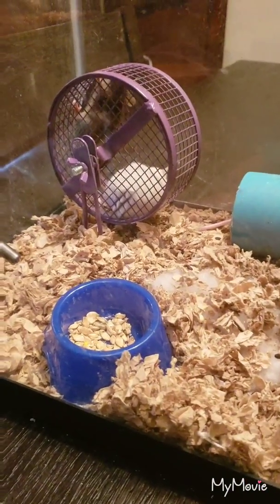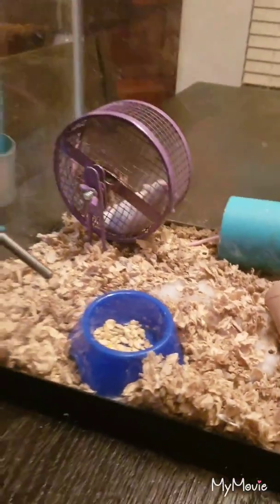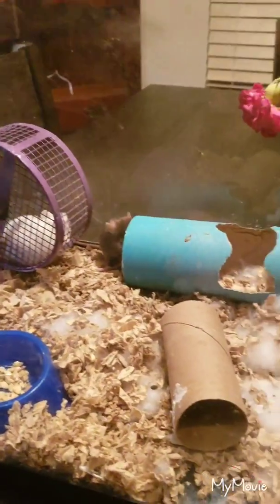They're quite acrobatic — I've found them sitting on top of the water bottle, and they're climbing all the way back and forth on the screen. I've got that brick up there for extra precaution because I don't want them getting out and I don't want my cats getting in.